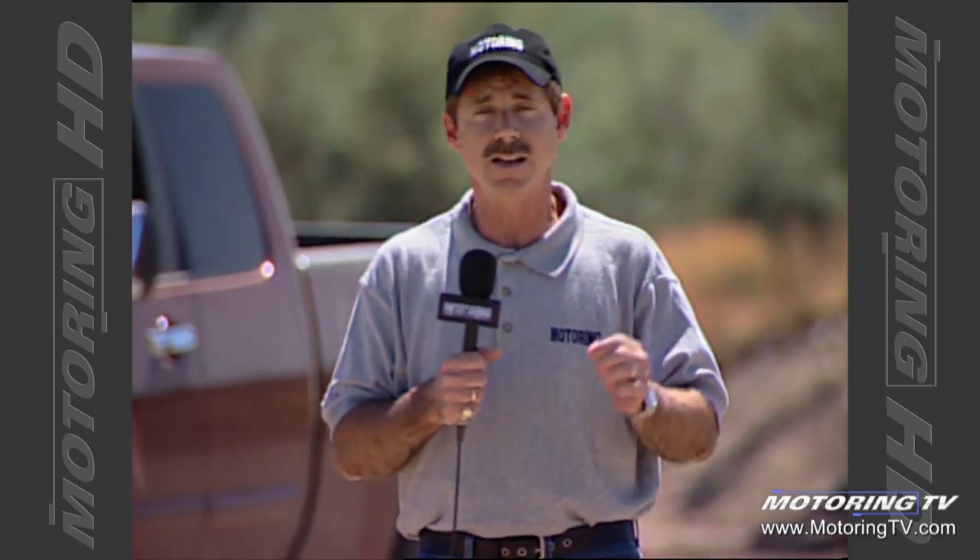Back then, consumers had fewer choices, and loyalty played a major role in the decision-making. Today, with such a crowded market, loyalty for this generation is almost non-existent — with one exception: the full-size pickup truck.